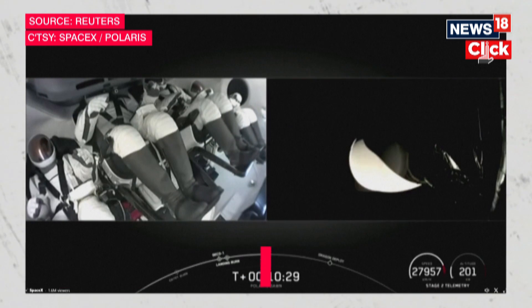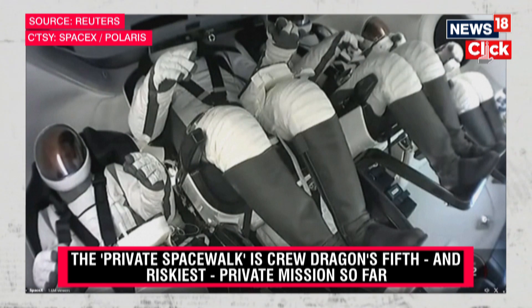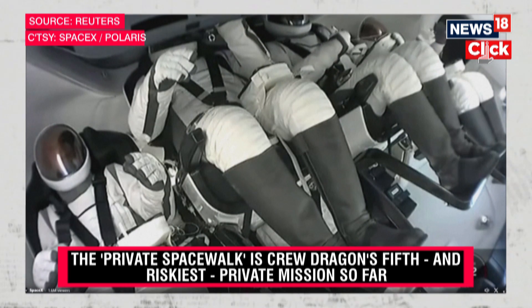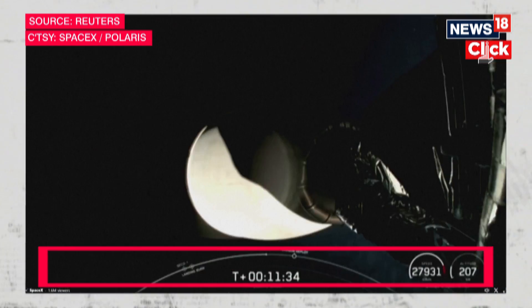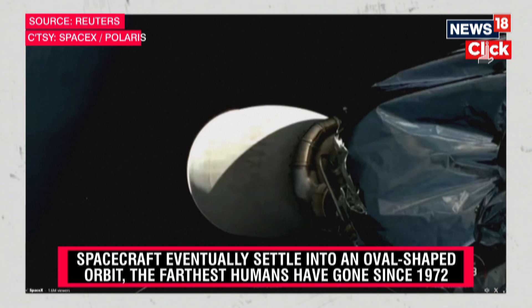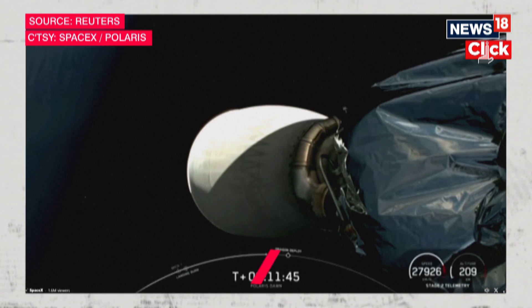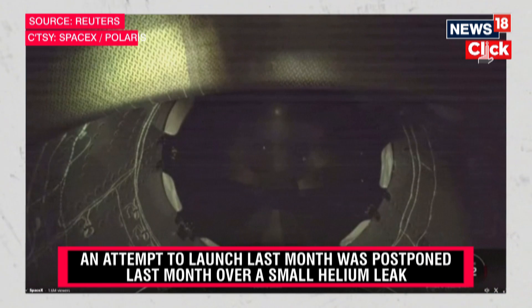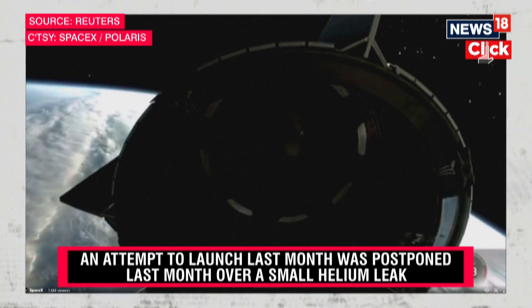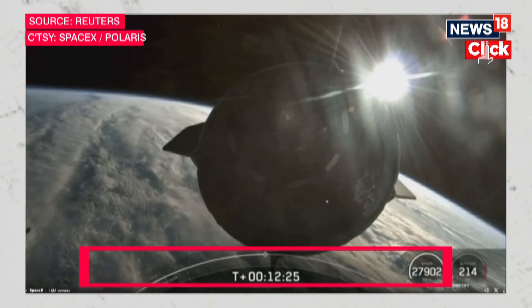We might catch a glimpse of the zero-g indicator. It looks like it's in the upper right-hand corner — it'll come back into view here. Looks like our first clear view of planet Earth, our first of many for this mission. This view here — yep, it's of the trunk. We can see it separating from the second stage. A gorgeous view.